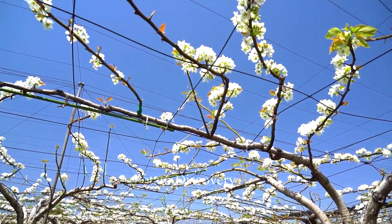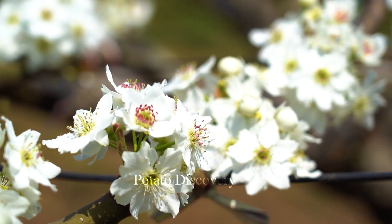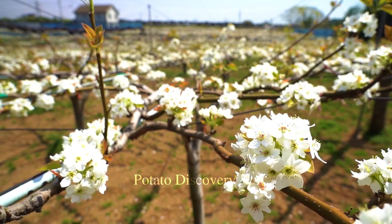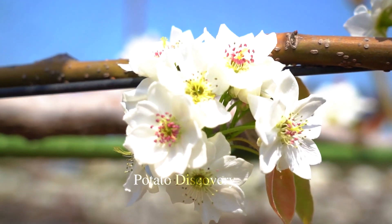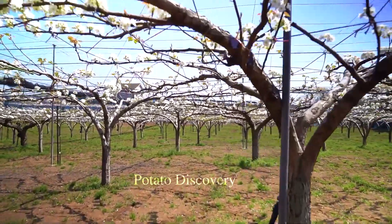In March, the work of plucking new flower buds begins. Of those many branches, only the longest bud is left in the center to prevent nutrients from spreading too thin and instead to gather them to form larger fruit.